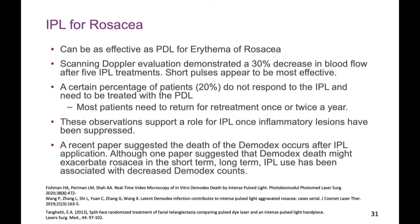IPL is a really great device, but you have to be well-trained. You have to know how to read the endpoints, not over-treat, and know when not to treat. It can be as effective as pulsed dye laser. Interesting studies using duplex or Doppler evaluation show a decrease in flow after a series of treatments — we're shutting down these vessels so flushing is less intense. However, a certain percentage don't respond, so we have another option. I find it very helpful to go back and forth between the two. For extensive facial erythema, I might opt for IPL first because the spot size is much bigger — you can cover the whole face quickly and evenly.